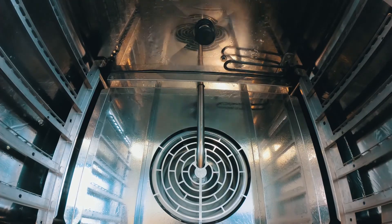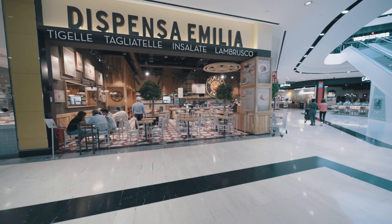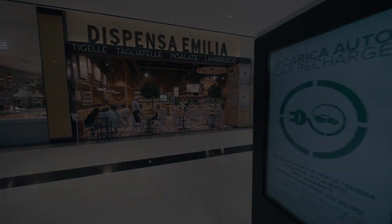Thanks to data-driven cooking, it will be much simpler to maintain the cooking performance and increase the use of your ovens in every point of sale.